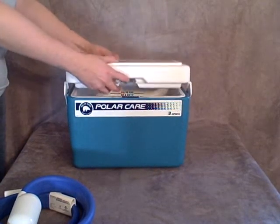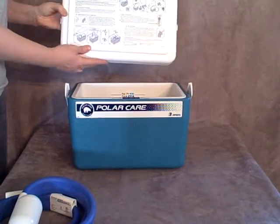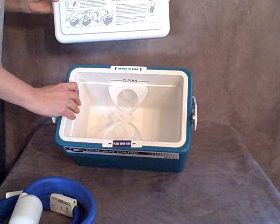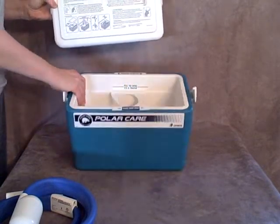This is the Breg PolarCare 500. It's the largest cold therapy assist system available from Breg. It has an 11 quart capacity, so it'll provide cold therapy benefits for 8 to 10 hours continuously.